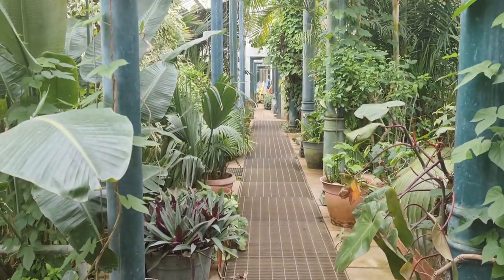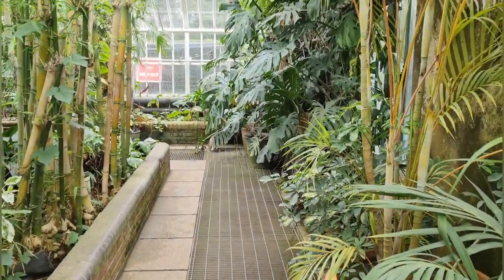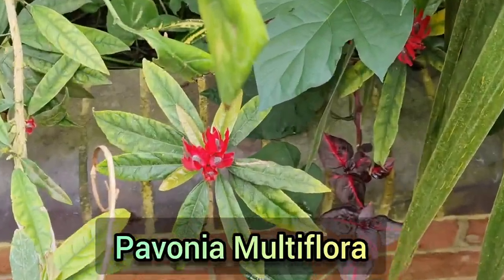The plants inside are not labelled, so I've done my best to try and give you as many plant identifications as possible. However if I have made any mistakes then I apologise for that.